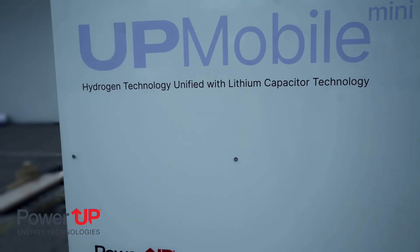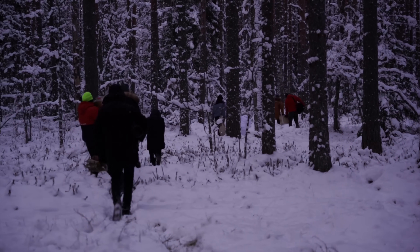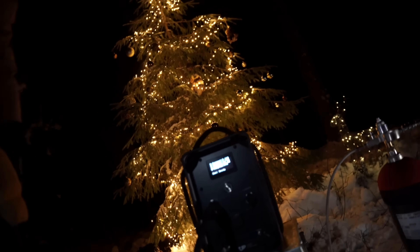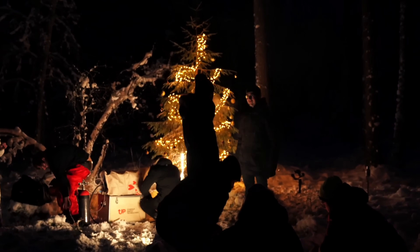The UP 400 is part of a broader product line that spans from 200 watts all the way up to 6 kilowatts, catering to a wide range of energy requirements. This flexibility allows you to tailor the solution to your specific needs, whether you're powering a small cabin or an entire off-grid community. The modular design also makes it easy to integrate the UP 400 with other renewable energy sources.